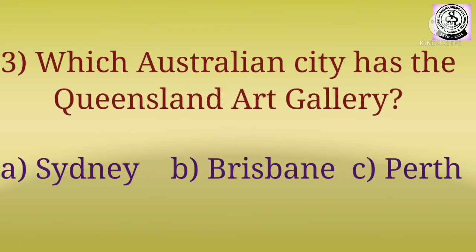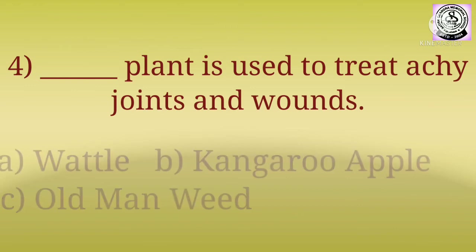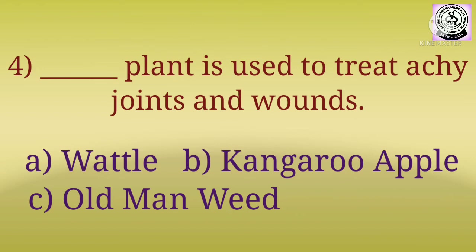Question number four: dash plant is used to treat achy joints and wounds. The options are: A) Bottle, B) Kangaroo Apple, C) Old Man Weed.